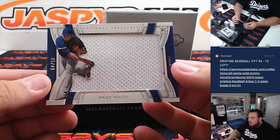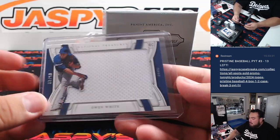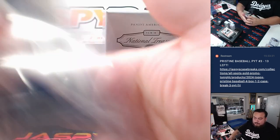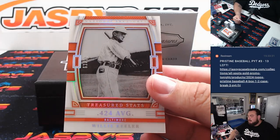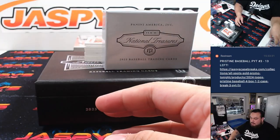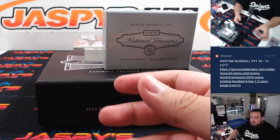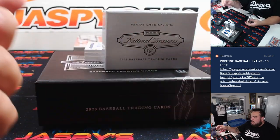Then we got ourselves an Owen White to 49 for Texas, going to Raymond. And then of course we have a Michael Bush to 49 for the Dodgers, going to Jason K. We have our Treasured Stats of Willie Keeler for Baltimore out of 99 — another one there for Eugene. We have a Brooks Robinson, another one for Baltimore out of 49. Baltimore having a great break to start off. And then we got a beautiful Fred Lynn there for Boston, 14 out of 25 — Boston Red Sox went to Jason K. That is a sweet card right there.